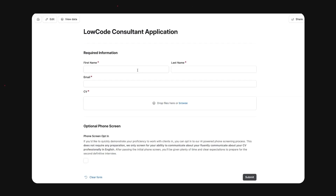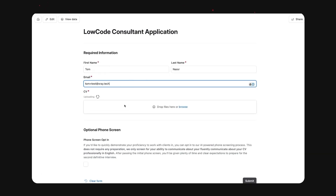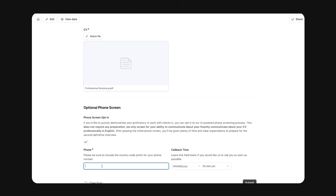Let's give it a test using my phone number and resume. I'm going to fill out the low-code consultant application form with some basic information, upload my CV — a fake CV, of course — which is a nice professional summary PDF. And I'm going to have it call me. Submit. Now that that's out of the way, I'm going to wait for a phone call. And here it is. Let's see how it goes.